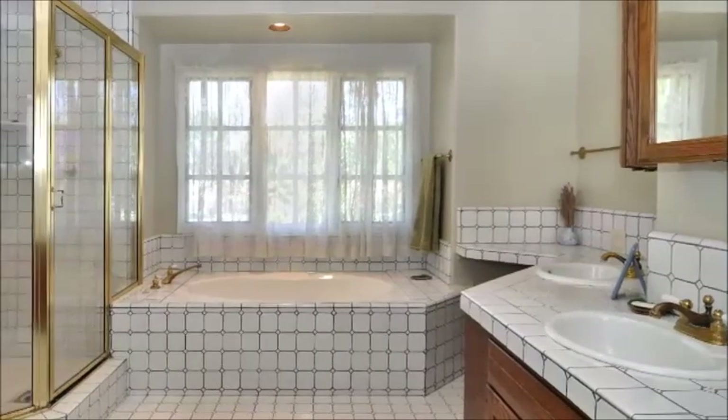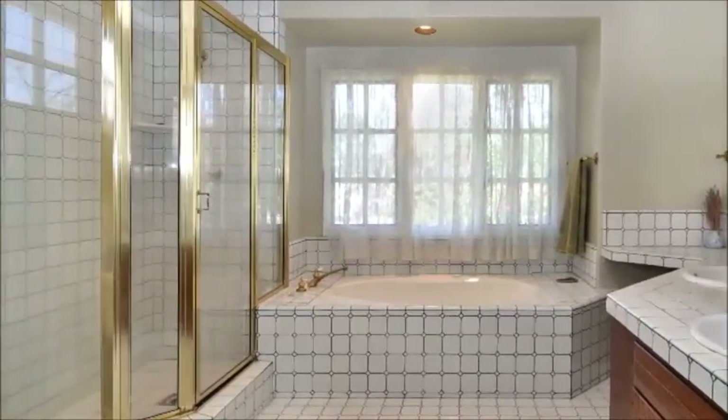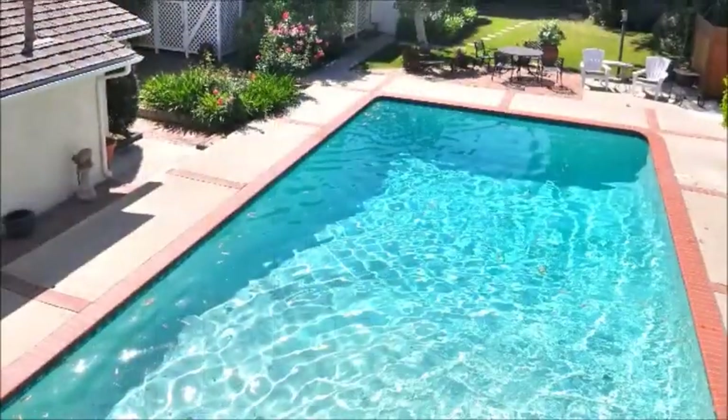The master is complemented by an oversized bathroom, well-appointed with an ultra tub, large separate shower, and expansive double sink vanity.